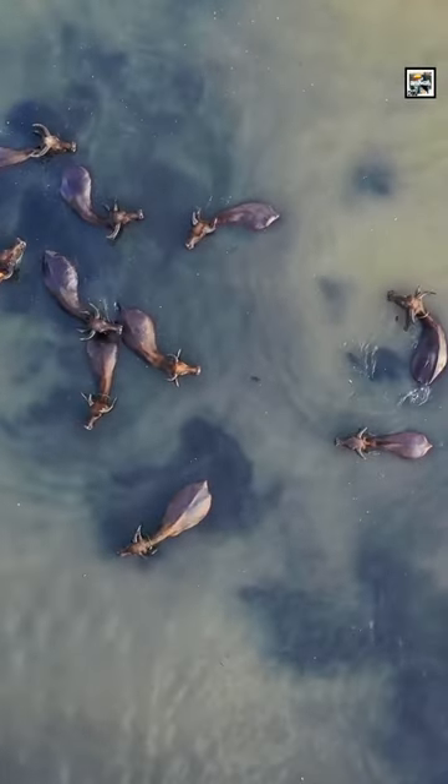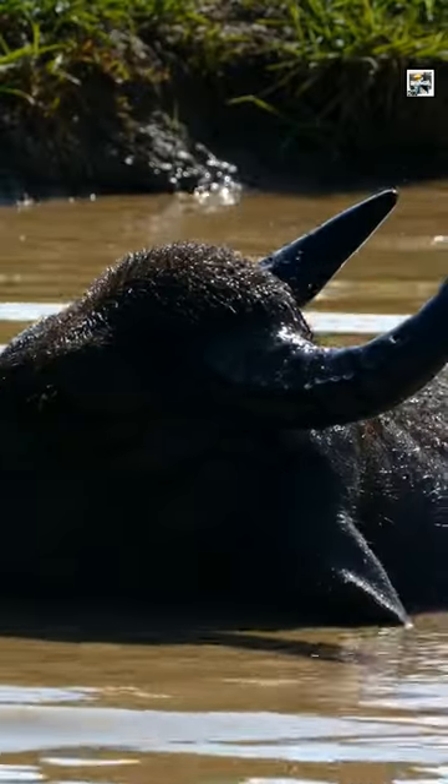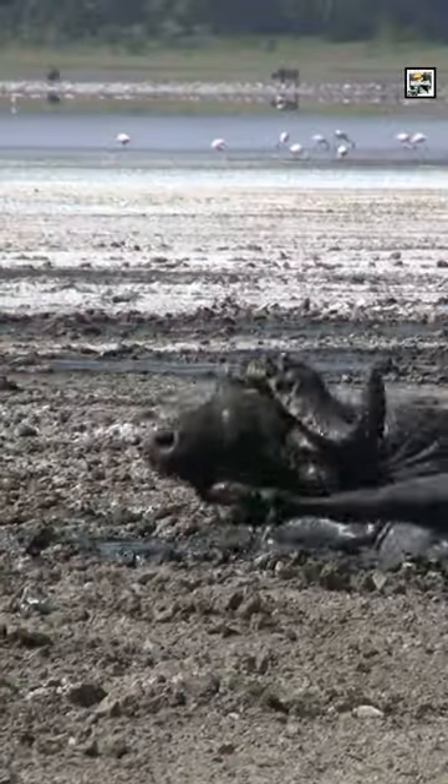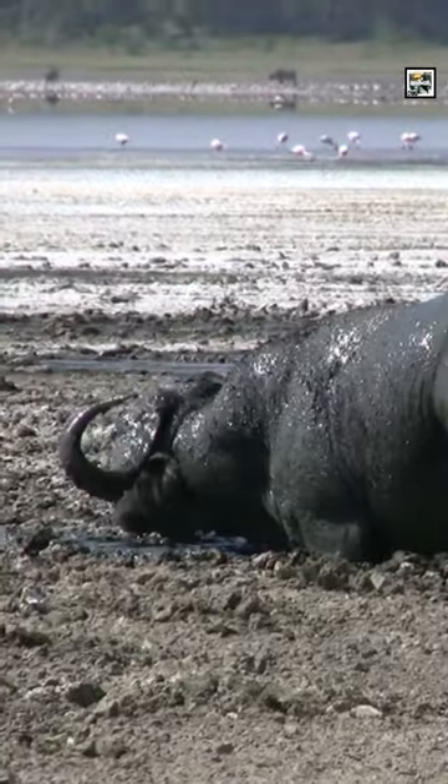The reason they were called water buffalo is pretty simple — they spend tons of time in the water. They live in some hot areas and don't have the ability to sweat, so in order to cool off they like to submerge themselves in mud or water. This also protects them from bugs.